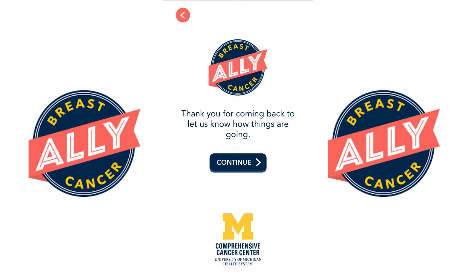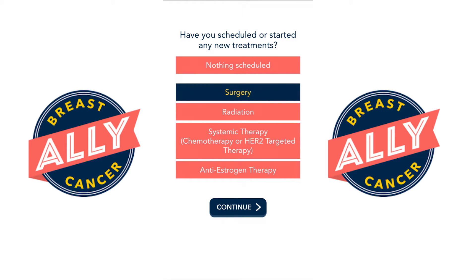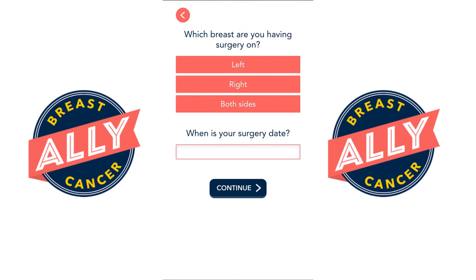The app will also ask you to update your information as you go through treatment, and we encourage you to do this with your physician so the information is accurate. As you go through treatment the home page will change as you enter in more specific information.